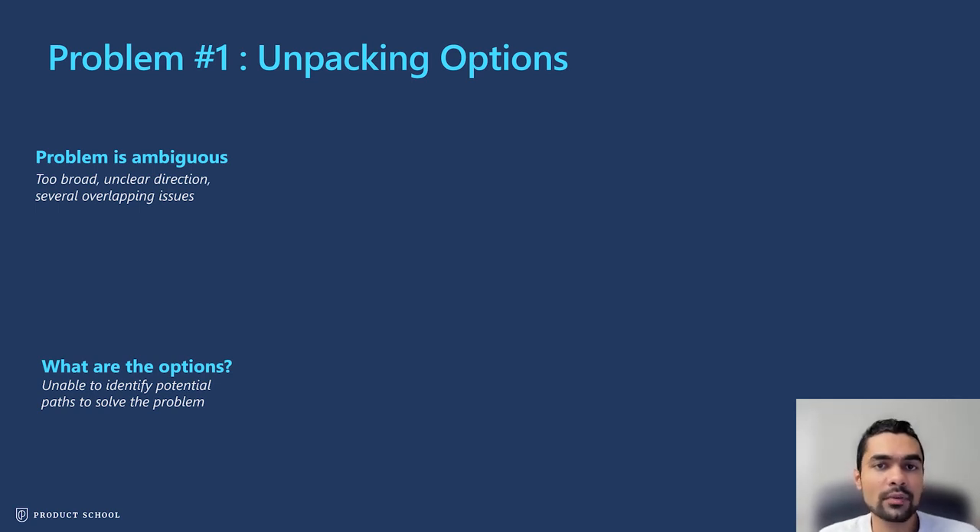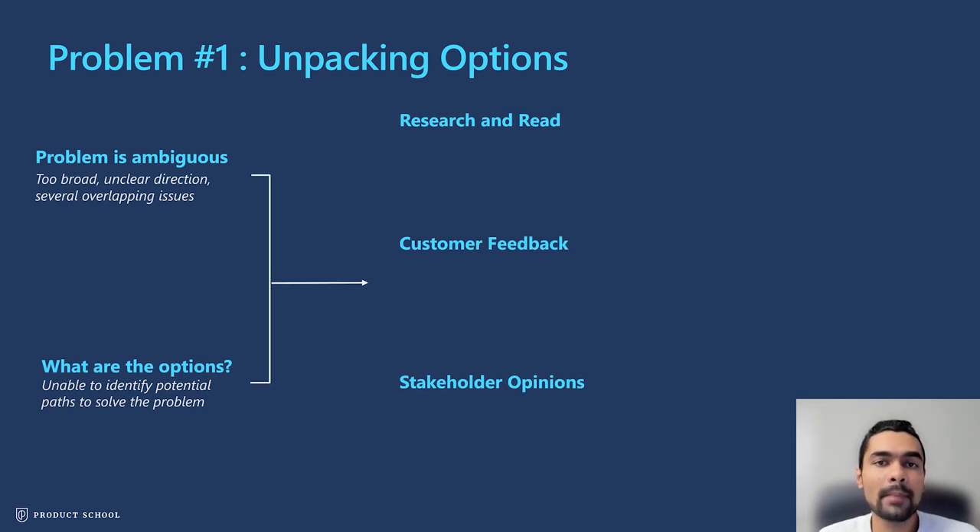There are three ways to deal with this, and each relies on getting more information from multiple sources. The first is research and reading. Whenever I'm given a problem statement, the first thing I do is really understand what the industry landscape looks like, who the competitors are, and what they've been doing. I also look for case studies similar to my problem statement that have been tried — successfully or not — in sister teams, organizations, or outside in the industry. It's also important to look at the company's strengths and the historical capabilities of your team.